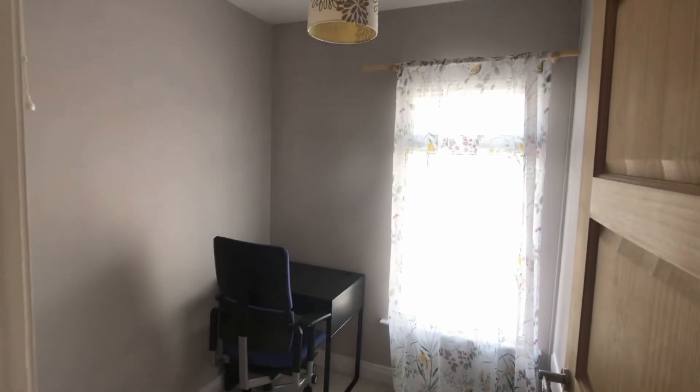And just the box room to look at, more likely to be used as a study. It's certainly used as a study in this case.